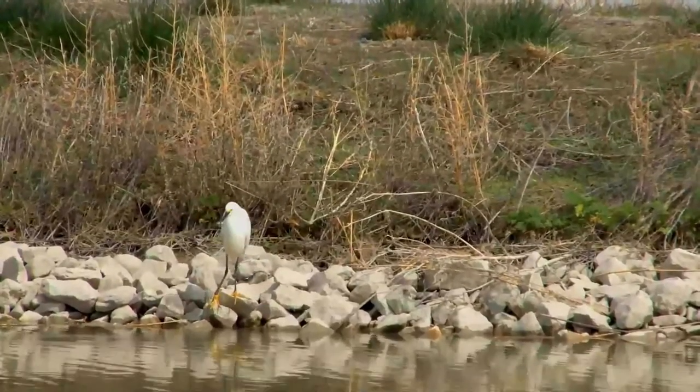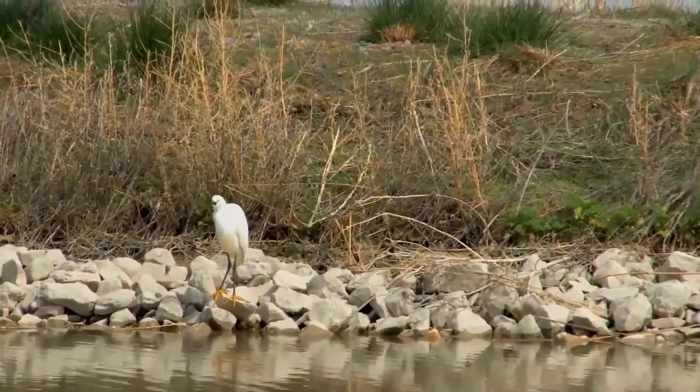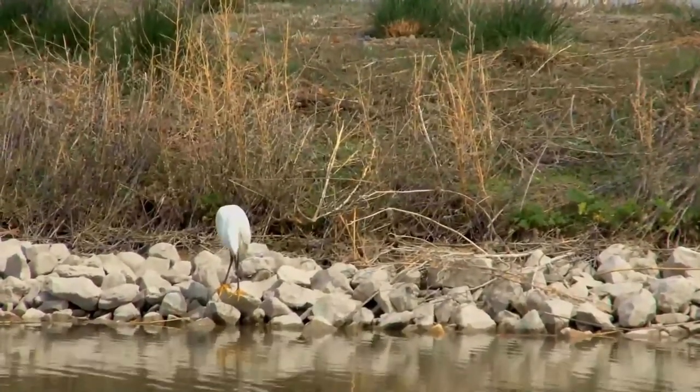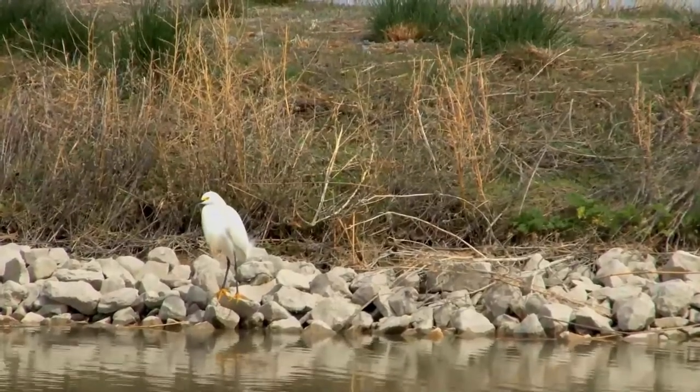Adult snowy egrets are entirely white, apart from the yellow lores between the long black bill and the eye, black legs, and bright yellow feet. The nape and neck bear long, shaggy plumes known as egrets.